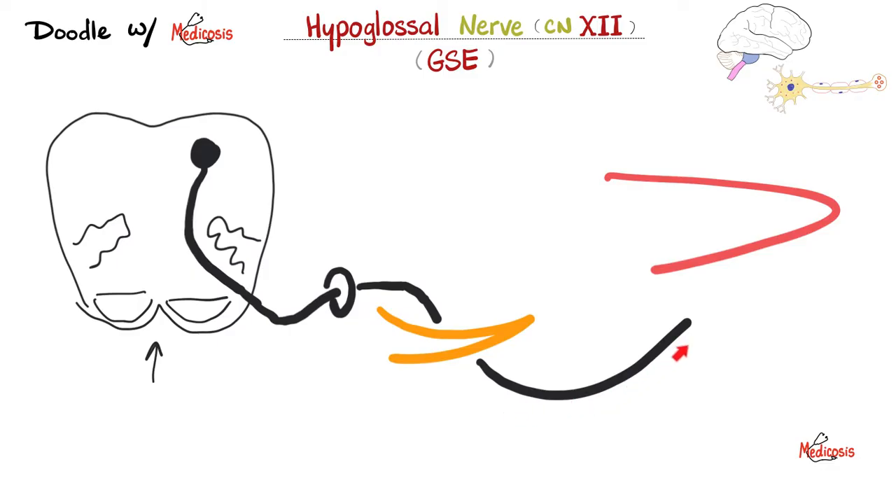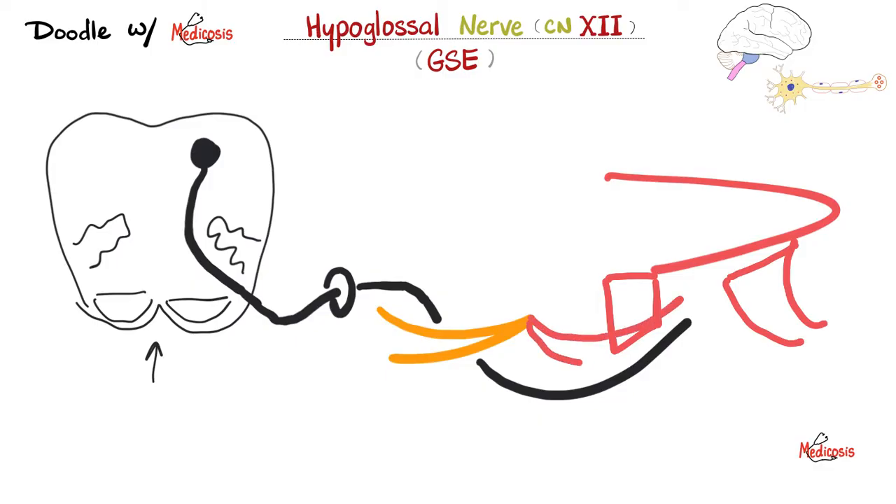Back to the hypoglossal nerve — what does it supply? From your mandible to your tongue, there is the genioglossus muscle. From the hyoid bone to the tongue, there is the hyoglossus muscle. From the styloid process to the tongue, there is the styloglossus muscle. So it supplies the genioglossus, hyoglossus, and styloglossus muscles — all of the muscles of the tongue except palatoglossus.